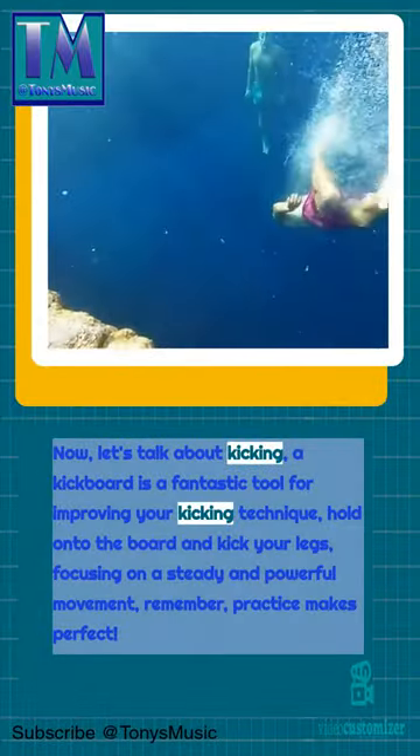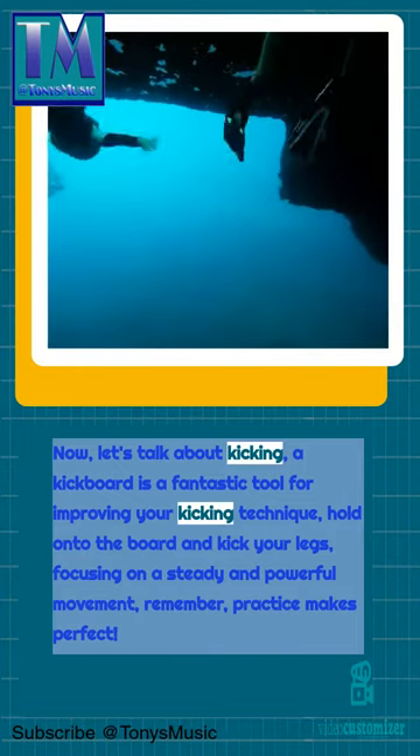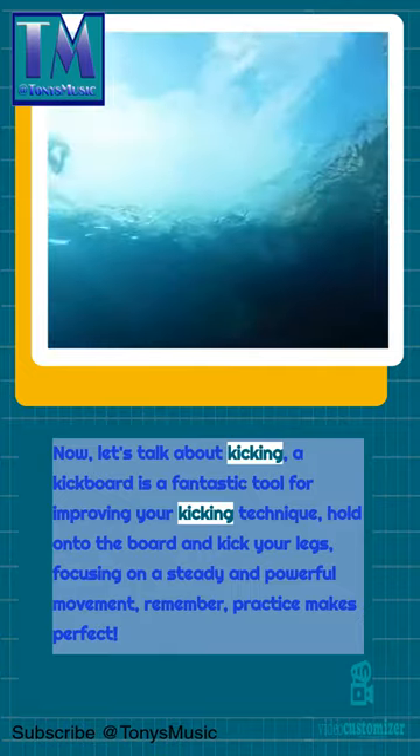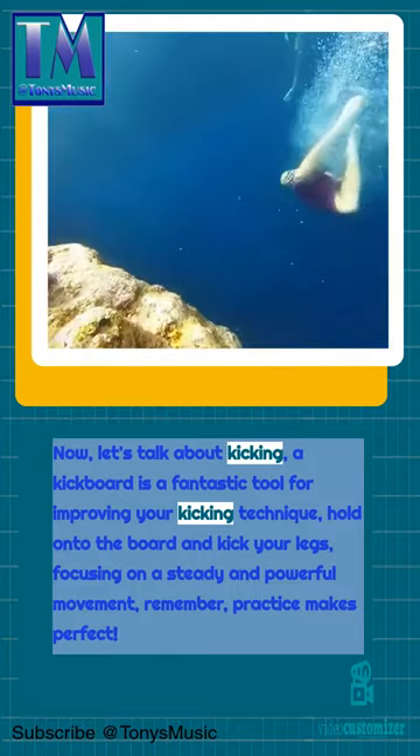Now, let's talk about kicking. A kickboard is a fantastic tool for improving your kicking technique. Hold on to the board and kick your legs, focusing on a steady and powerful movement. Remember, practice makes perfect.